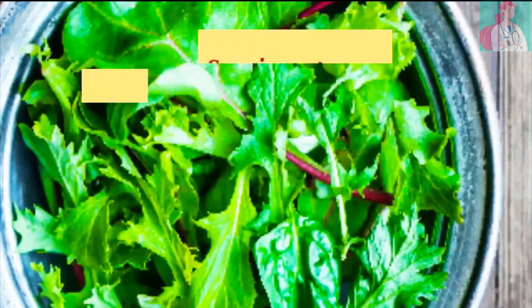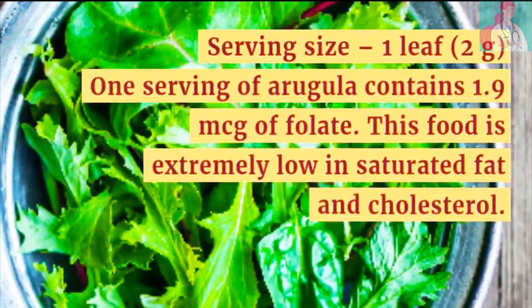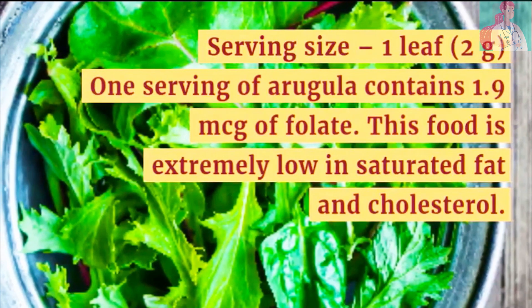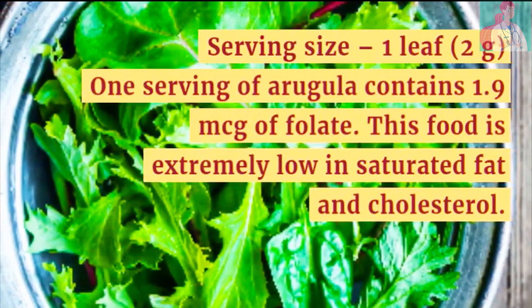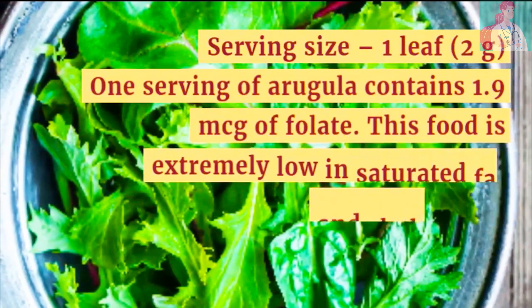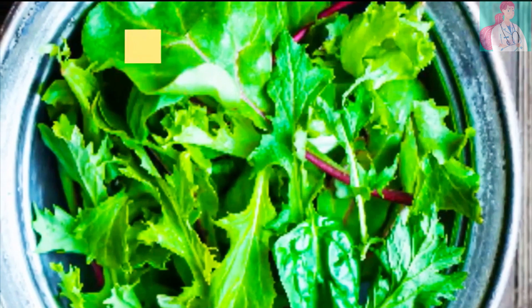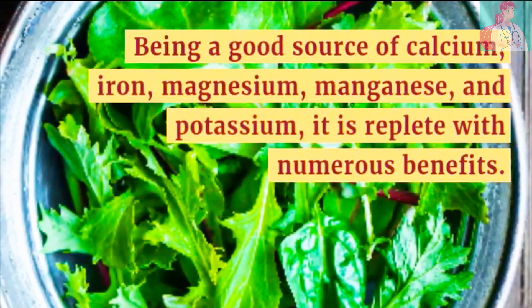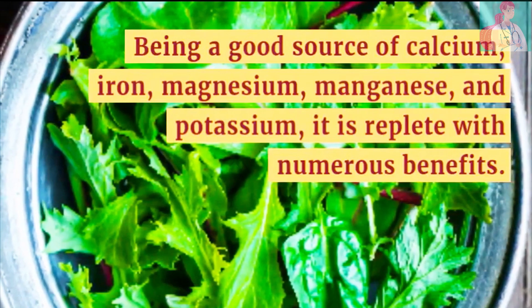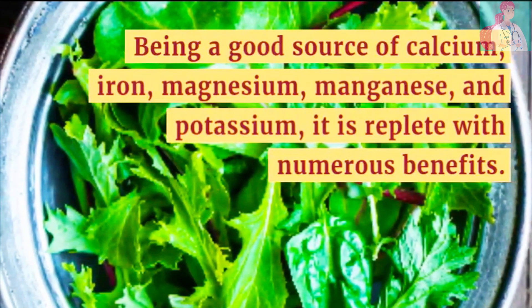Number 10: Arugula. Serving size is just one leaf. One serving of arugula contains 1.9 micrograms of folate. This food is extremely low in saturated fat and cholesterol. Being a good source of calcium, iron, magnesium, manganese, and potassium, it is replete with numerous benefits for your health.